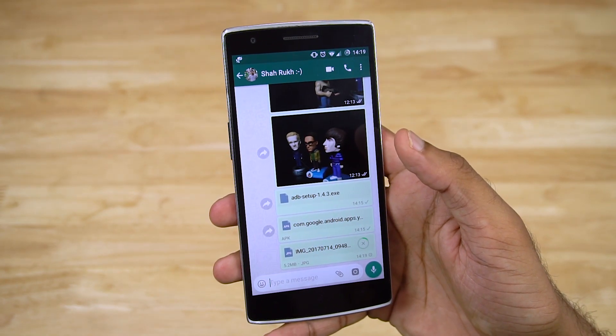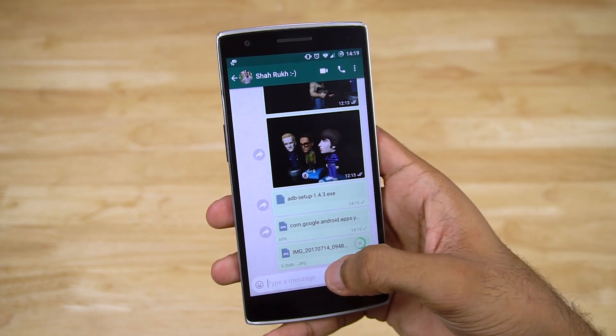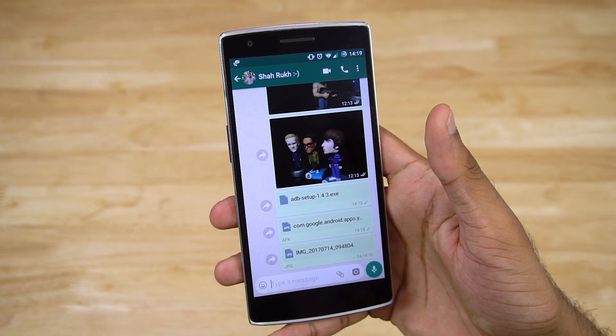The details are shown here — the file type is JPG, the size is 5.2 megabytes, meaning the original quality of the photo will remain intact.